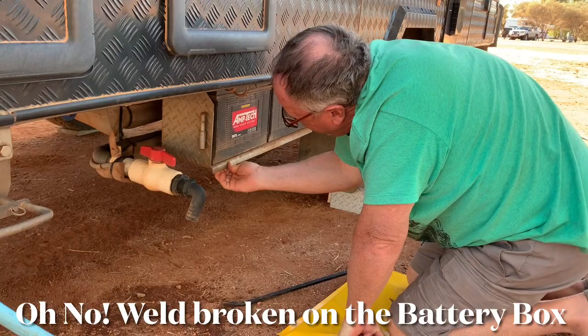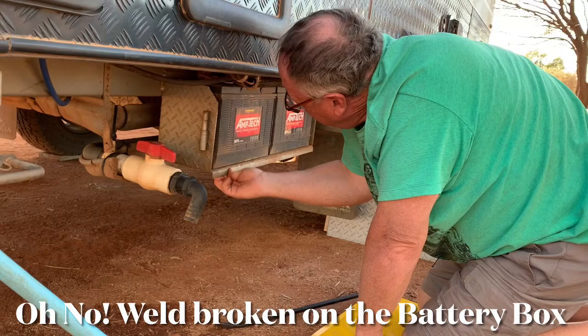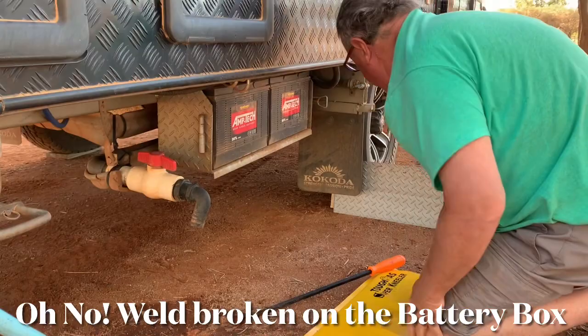We've just arrived at Gemtree. Glen's doing his walk-around of the vehicle and van as he does, and he's noticed that there's a weld come loose — actually broken — off the battery box. There was a fair bit of jigging around on the corrugations. It could be an old one — the van has copped abuse over the time.